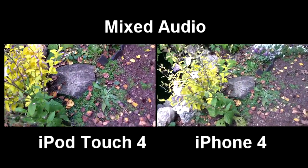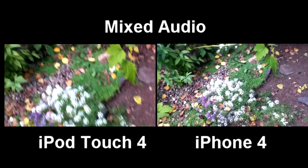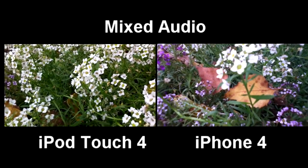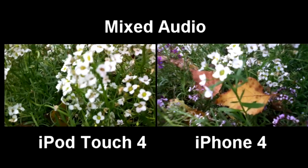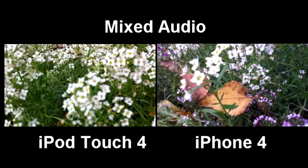I've noticed that the macro on the iPhone 4 is superior to that of the iPod Touch 4th Gen. I'm going to show you an example — zoom in real close, and you can see on the iPod Touch 4th Gen it's a little blurry when you get that close, but the iPhone 4 handles it really great.